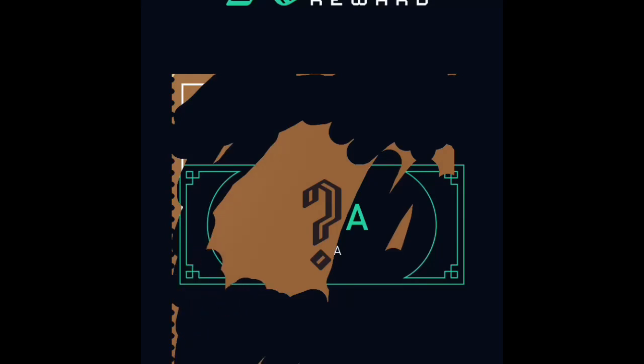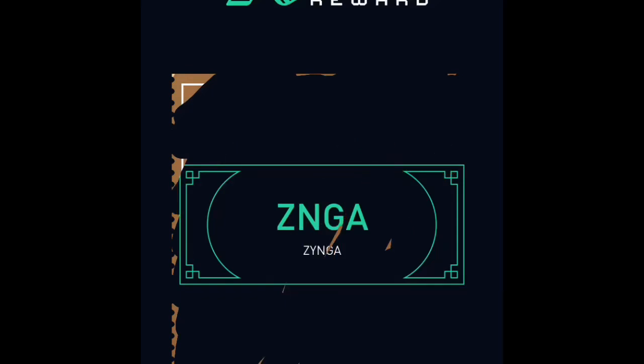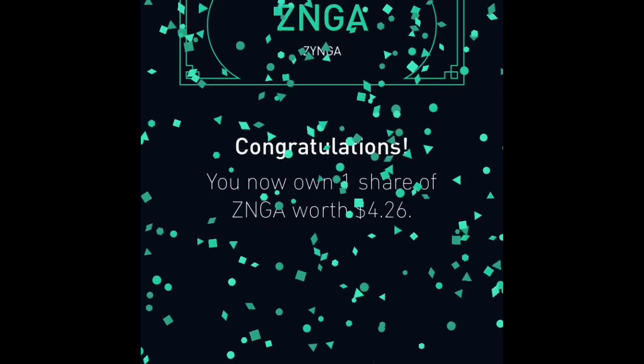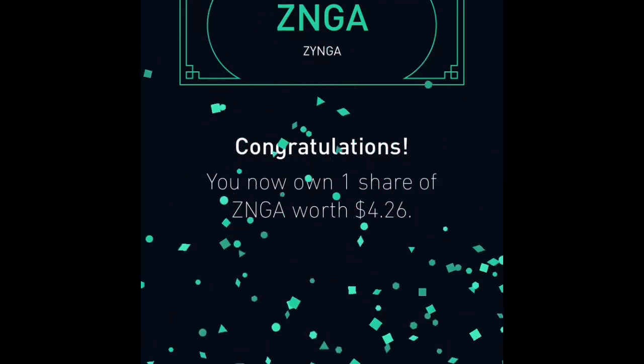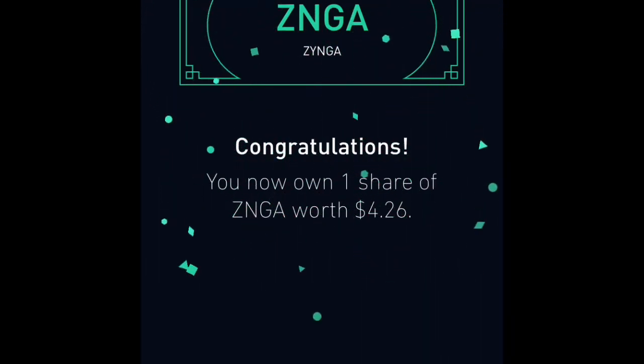Okay, so I got a free Zynga share! If you don't know, Zynga is the video game company that makes games online for social sites like Facebook and everything. Okay, so we got the confetti coming down — Robinhood confetti — all right! And this stock is worth four dollars and thirty cents.